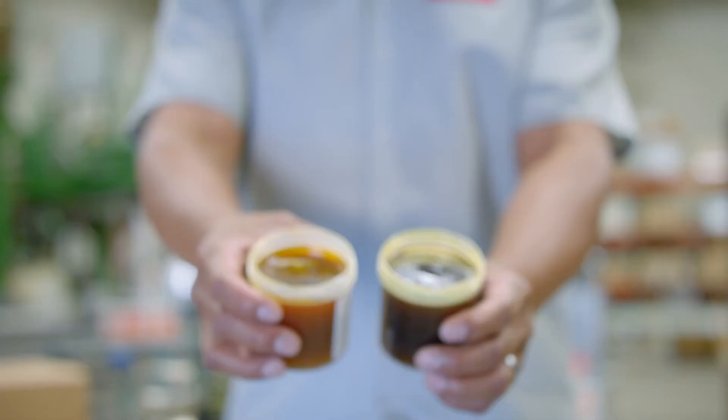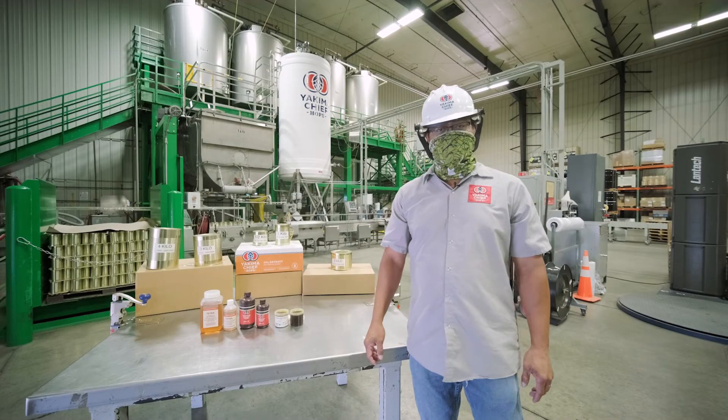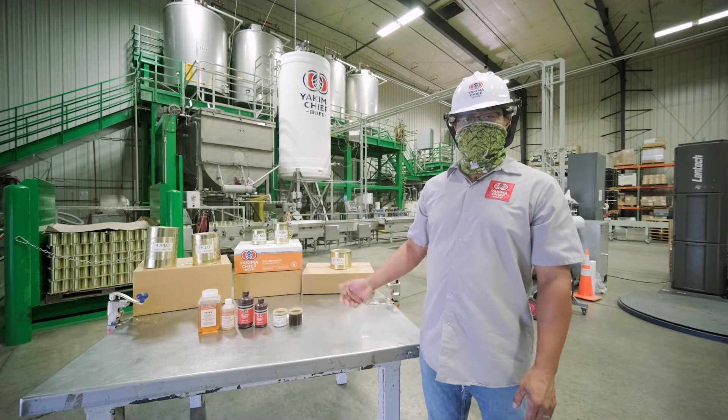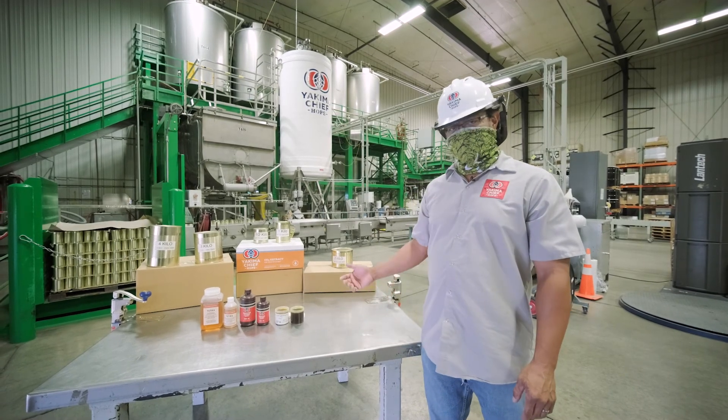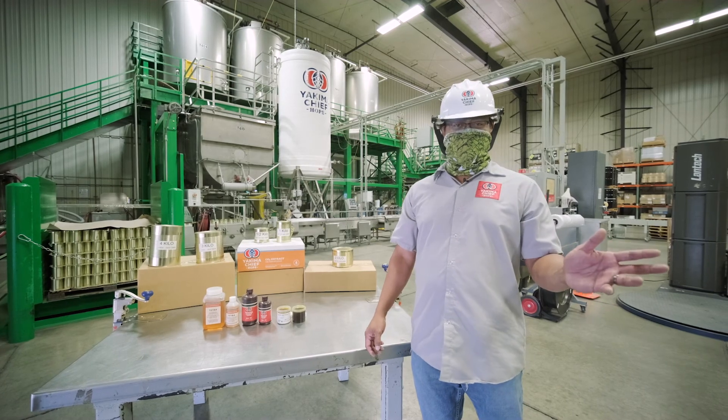These are samples of the hop extract that we produce at our facility. Thank you for joining us in this tour of the extract plant, the CO2 recovery plant, and our packaging room. Hope to see you guys soon after the COVID situation is done. Thank you.